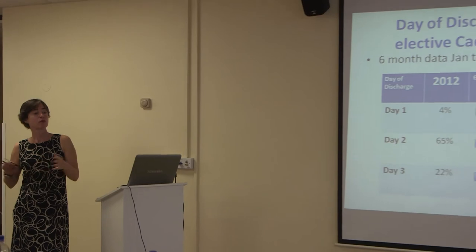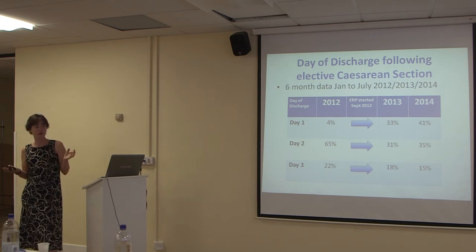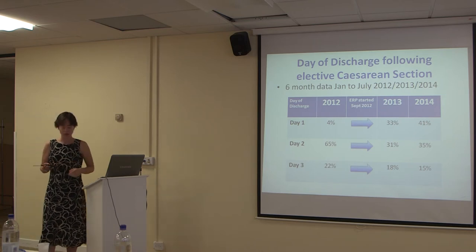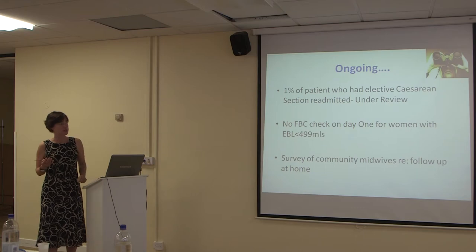What everyone wants to see is a reduction in length of stay. In the six months before we brought the programme in, in 2012, only four percent of people were going home on day one — and they were mostly staff or healthcare professionals. We brought in the enhanced recovery programme in September 2012, and in the first six months of 2013 — just as our patient survey had predicted — a third of people were going home on day one. This year we've stepped up again and further reduced longer stays, which in a unit where capacity is such a large issue is really important. We also have to consider readmissions. Looking at all readmissions from this year and last year, none of them were patients who had gone home on day one, so the enhanced recovery programme and their readmission are probably not linked — they would have come back in anyway.